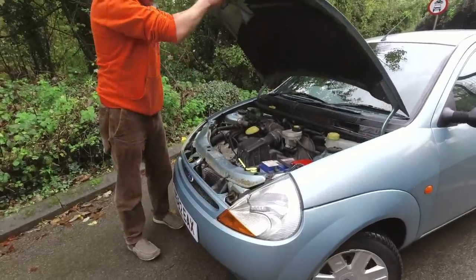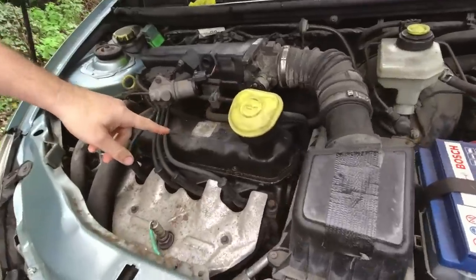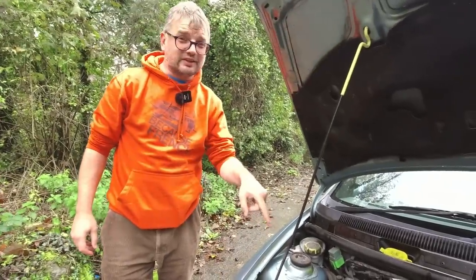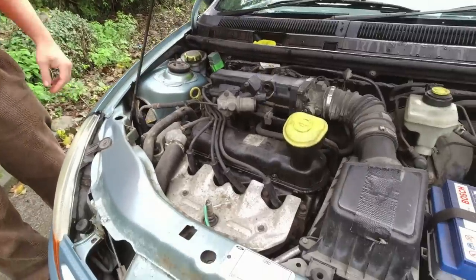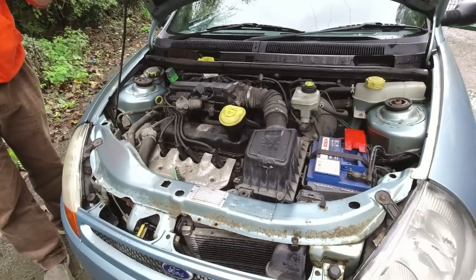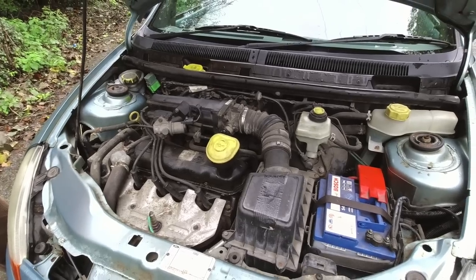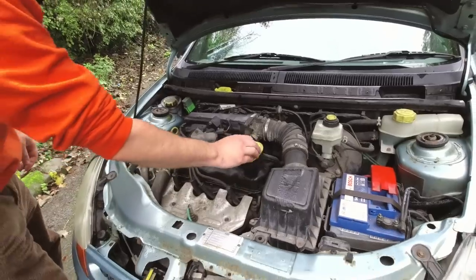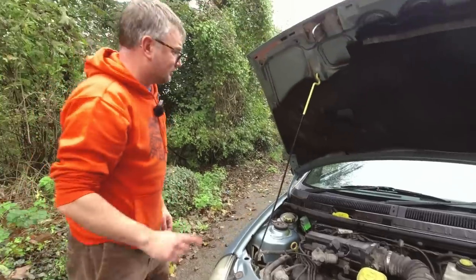Under the shapely bonnet of this Ka, launched in 1996, we find an elderly overhead valve engine, cleverly marketed as the Endura E. Actually, this engine's origins date back all the way to the 105E Anglia - this is the Kent engine, to all intents and purposes, just mildly repackaged with fuel injection and a few clever bits for a new generation. The Kent engine became the Valencia when put into early Fiestas, but then they put the Kent in 1.3 litre form, and this effectively is the same engine. So it's very elderly despite all this very modern plastic - an old engine with overhead valves, said to be a bit clattery.